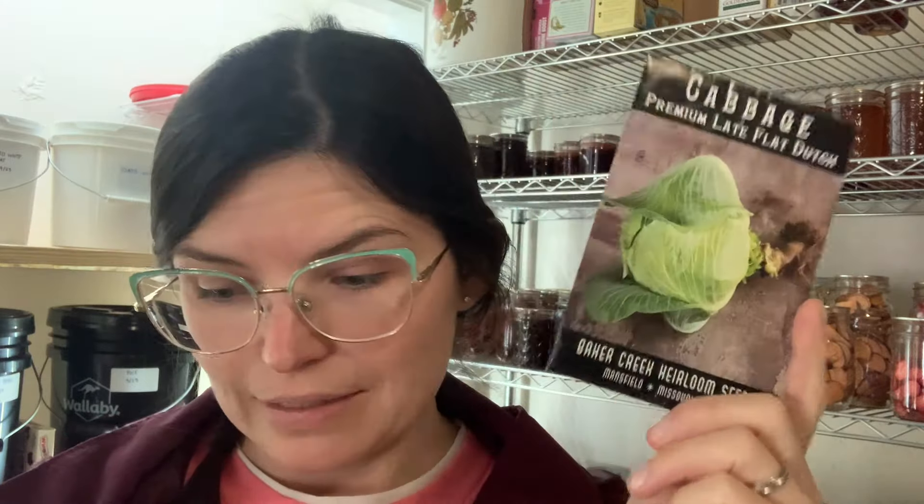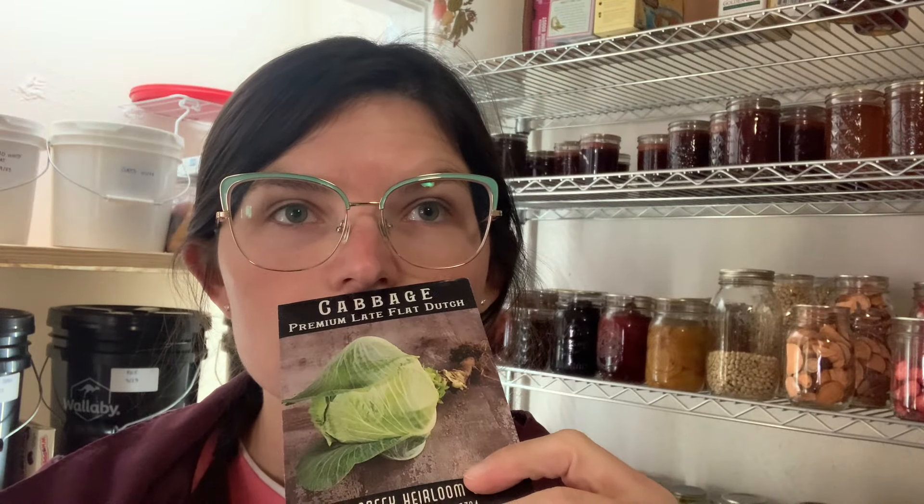Another one I'm getting rid of — also from Baker Creek — is this Cabbage Premium Late Flat Dutch. I have tried to grow this three years and it doesn't perform well at all for me. I'm guessing it's my environment; like I said, cabbage is hard for me, though I have grown other varieties that did better. I also tried to grow another variety three years in a row — it's a perennial — but it just can't withstand our heat. And another one I'm getting rid of is this Chinese White Celery. To be honest I don't even really like celery, and this does not grow well here at all.